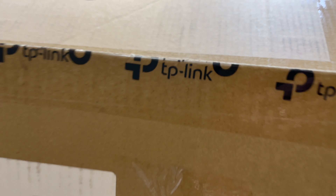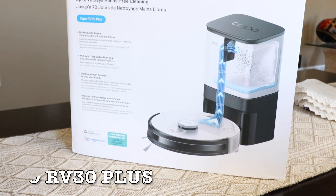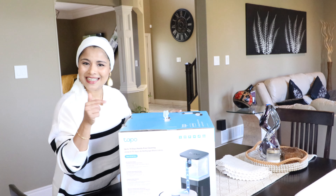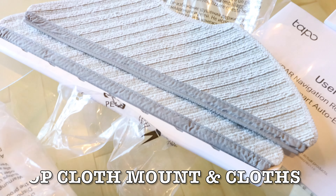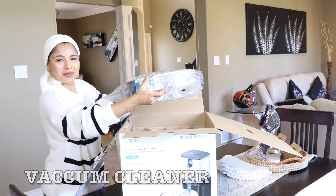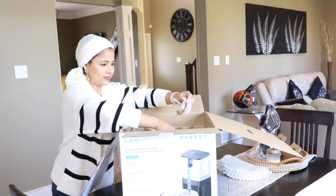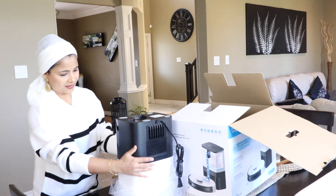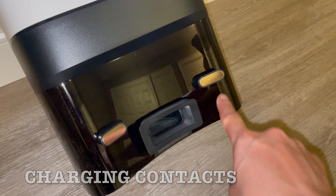My excitement started a couple of weeks ago when UPS delivered the vacuum cleaner to my friend's door, and I quickly rushed to pick it up. Here it is — it's unboxing time. Let's see what's inside the box. Here are the manuals, here is the mop cloth mount and it comes with two washable cloths, and here is the vacuum cleaner. It also comes with a side brush, cleaning brush, and a filter.